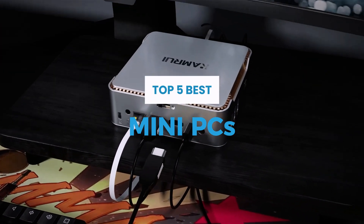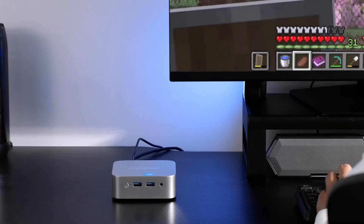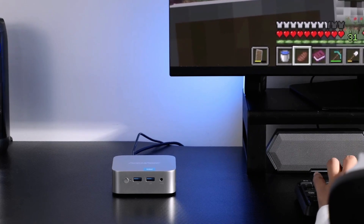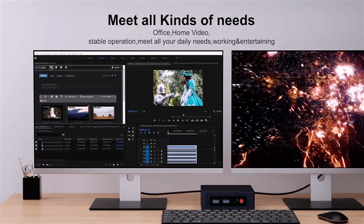These computers are best for everyday tasks like working on documents and spreadsheets, browsing the web, taking video calls, or watching TV. However, our top picks are also powerful enough for editing media or compiling code.